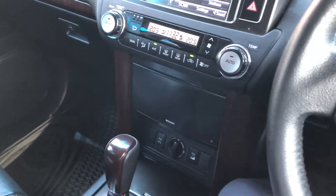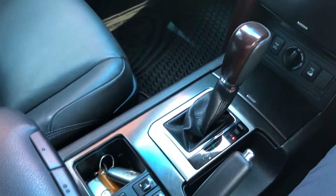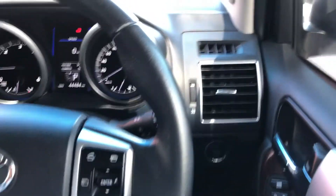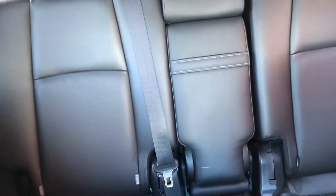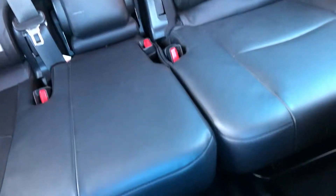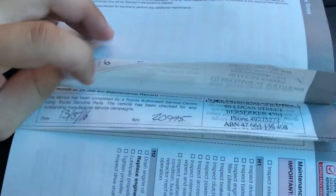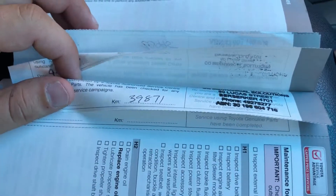We'll go through the service history very shortly. So one service at 10,000, one at 20,000, again at 30,000, and at 39,000.